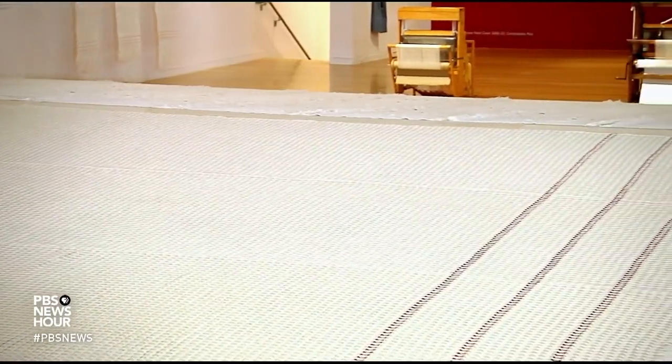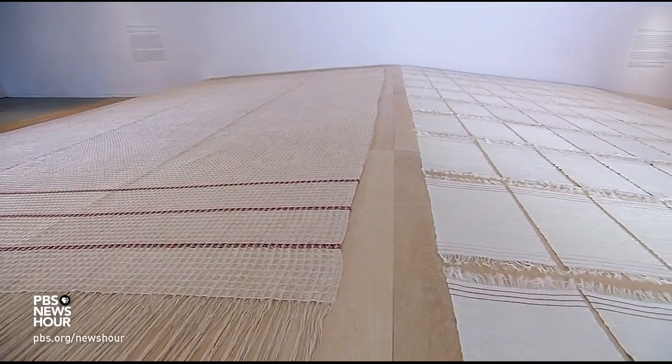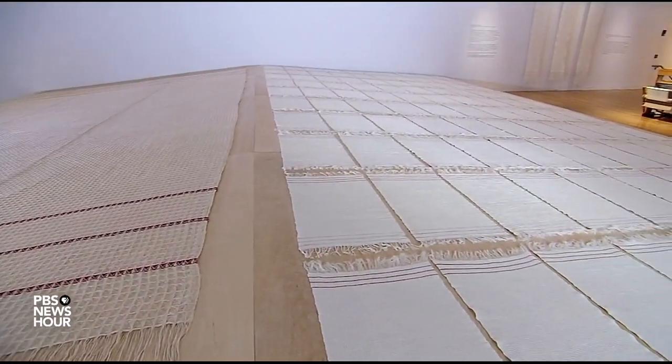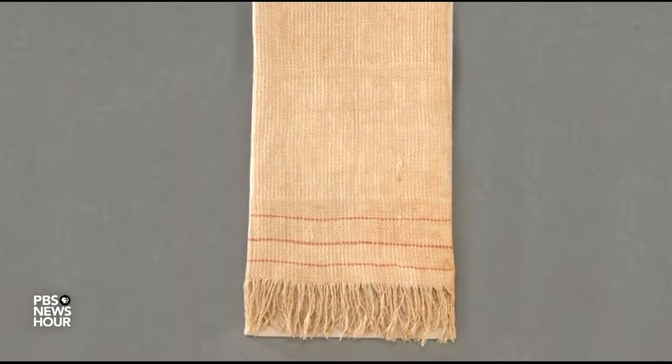SONYA CLARK: I want everyone to know what this flag is, so we can conceive of what truce really means. History has largely forgotten this simple white flag — actually a towel — used by Confederate troops to signal a truce during General Robert E. Lee's surrender in 1865.